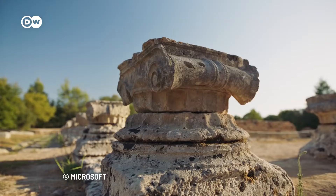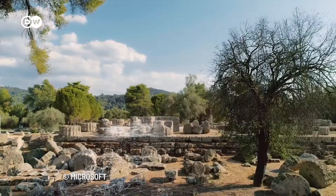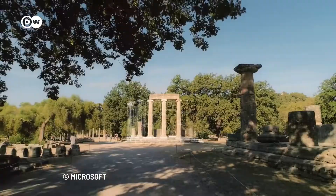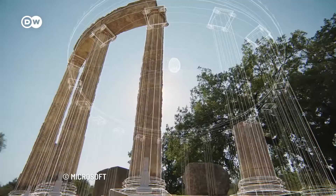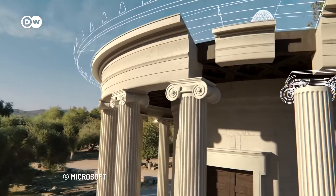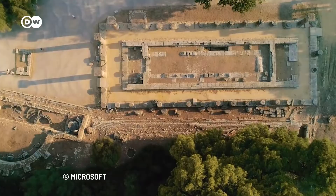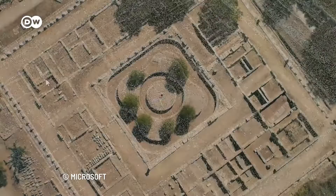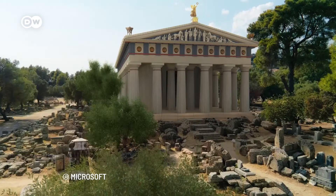Also elsewhere, companies are creating immersive experiences. Microsoft collaborated with the Hellenic Ministry of Culture and Sports to digitally restore ancient Olympia to its original state of more than 2,000 years ago. For this purpose, thousands of pictures of the iconic site were taken with cameras on the ground and with drones in the air. With the help of AI, Microsoft created spatial 3D models from the photographs. Interested users can visit ancient Olympia on their phones and computers.